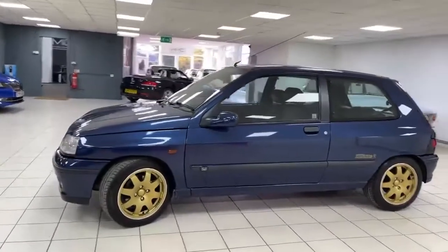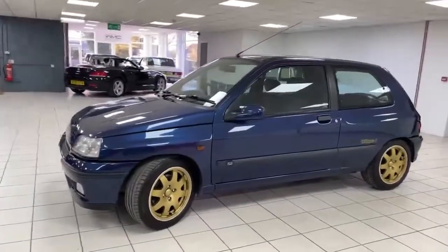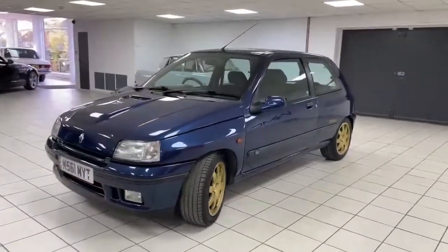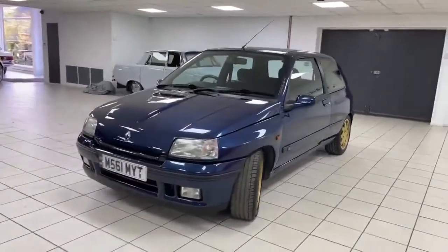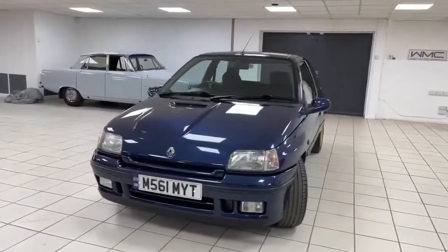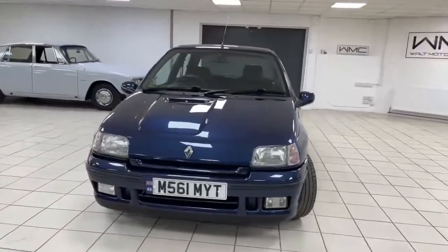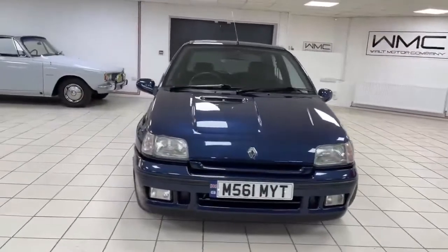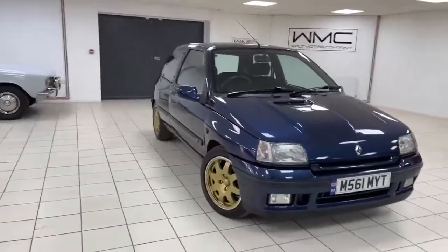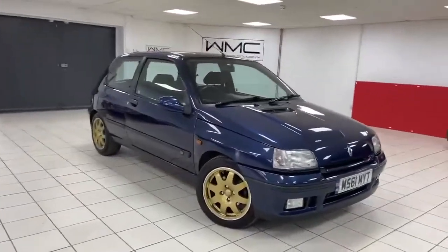The car drives exactly as it should, exactly as you remember it to be. The wheels are nice, the tyres are good, and our mechanic has been around the car and confirmed a clean bill of health. If you know what you're looking at, you'll know this is a very special example indeed. At the time of shooting this video, there was only one other for sale in the country, which had done 109,000 miles.